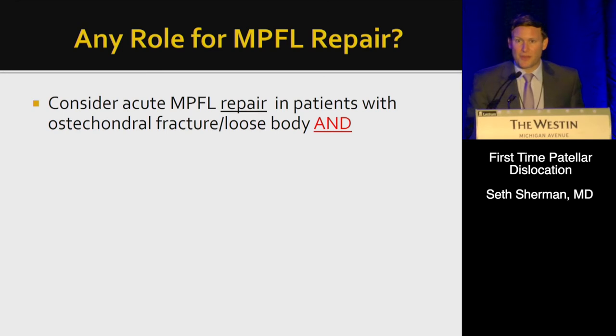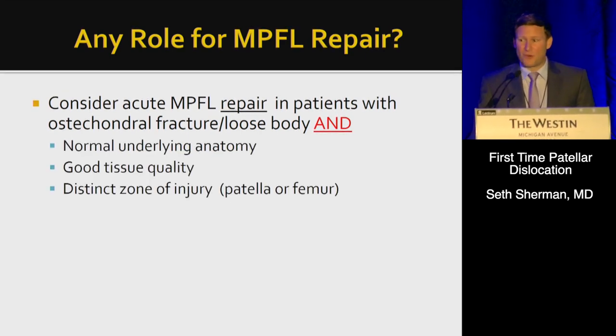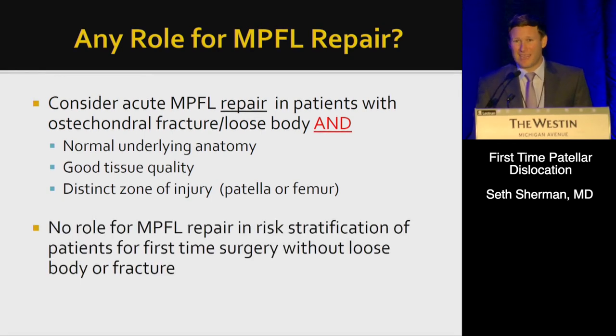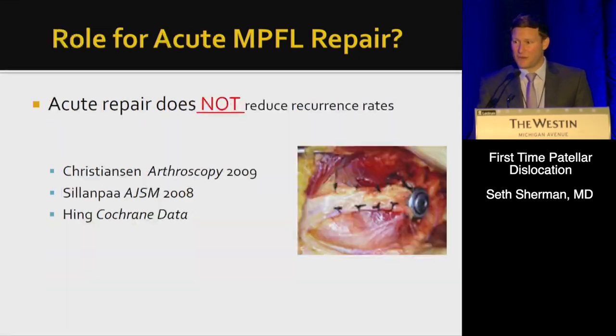Is there any role for MPFL repair for a first-time dislocation? You may consider an acute repair in patients with an osteochondral fracture or loose body if they have normal underlying anatomy, good tissue quality, and a distinct zone of injury — though that's fairly rare. I would say there is no role for MPFL repair in the risk stratification paradigm for patients without loose bodies or fractures. These patients have underlying anatomy problems and carry a high risk of failure with repair. Acute repair does not reduce recurrence rate, as shown in multiple series.